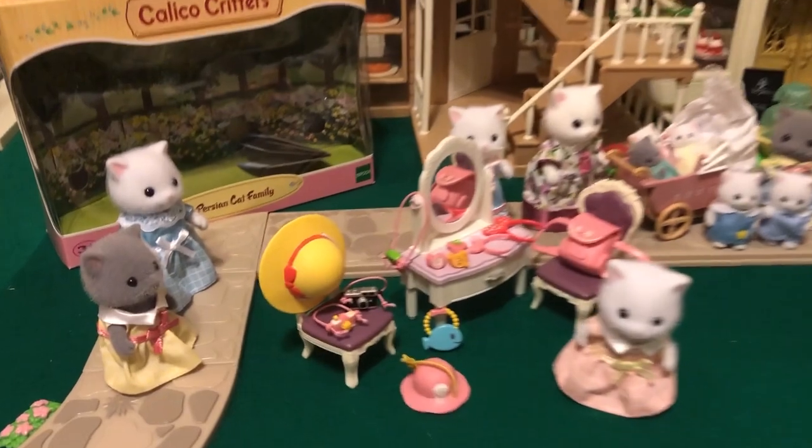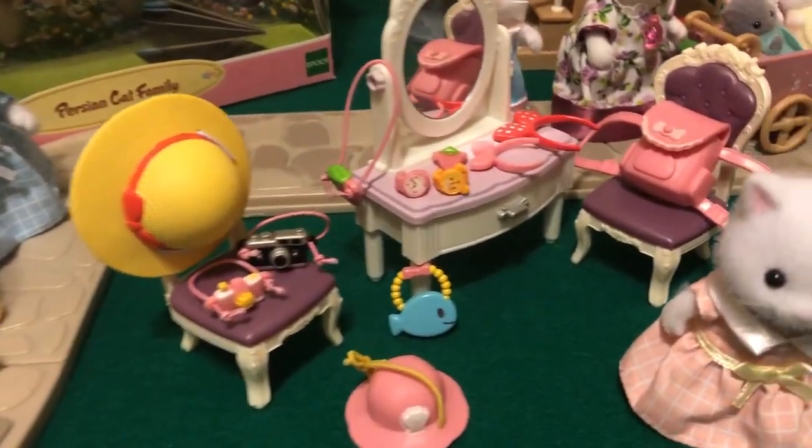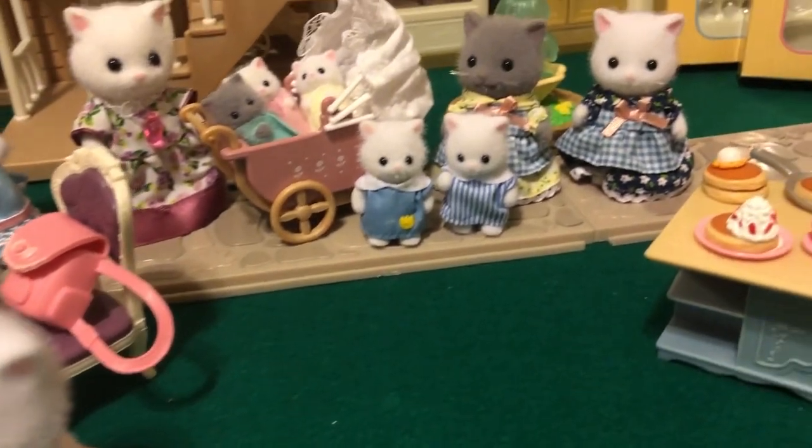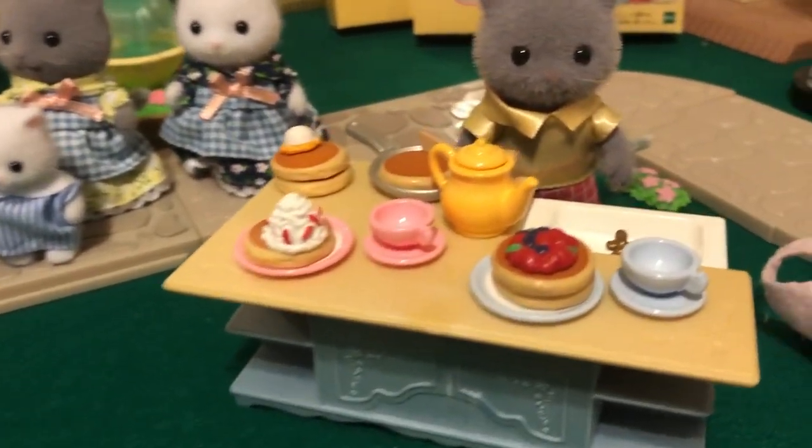Now we'll go to this table. I've got three sets out here that we got recently: a little accessory set, the pancake set, and we got the Persian cats.